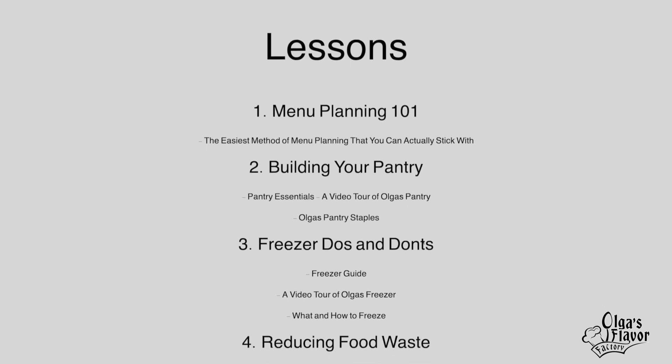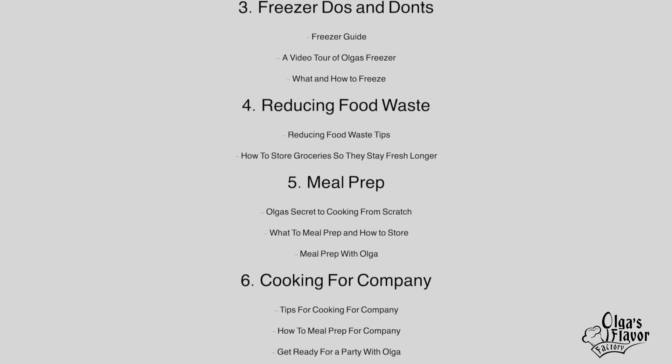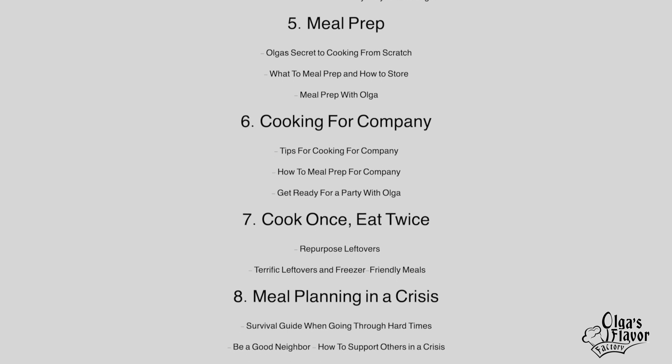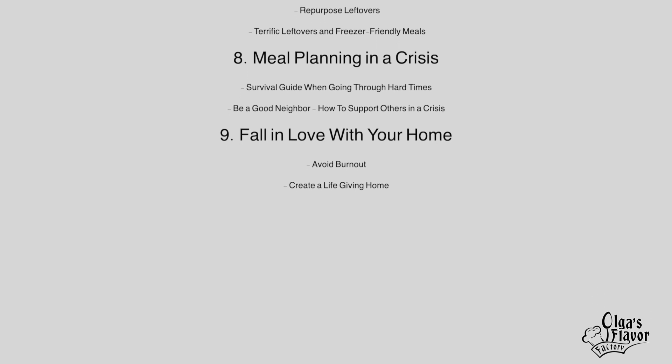All of these things are really going to help simplify your life in the kitchen, whether you want to actually enjoy your time there more or spend less time there. Everything here is going to be very practical and I don't want it to be overwhelming. That's why we're doing one concept a week so you can actually apply it and create those new habits.